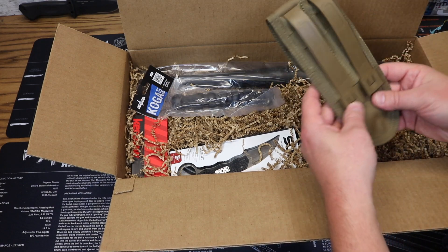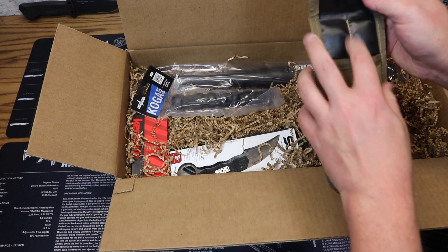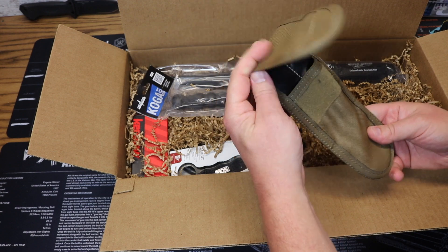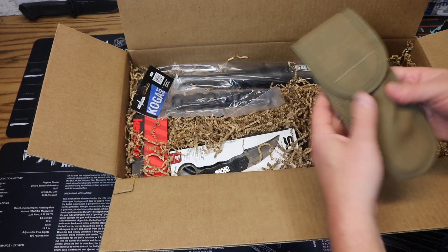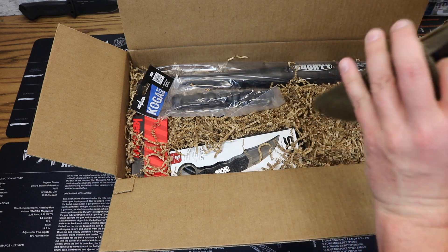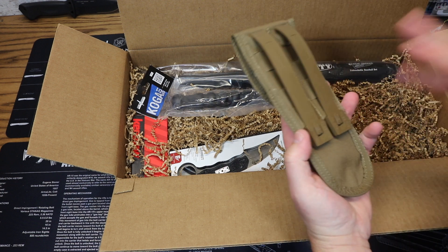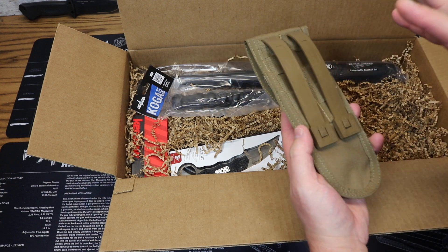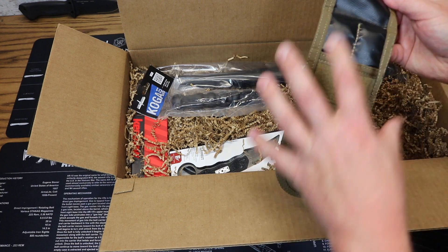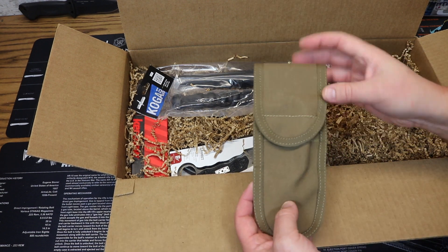Next up from Gerber we have a MOLLE-compatible large tactical sheath. This is just a generic sheath that you can put whatever you want into. My guess is we're going to get some items here that you might want to put into this sheath — it's probably meant to be married up with some of the items we're going to get into in just a second. It's a blank, generic large sheath to outfit however you'd like. That's made by Gerber and the price is $9.95.